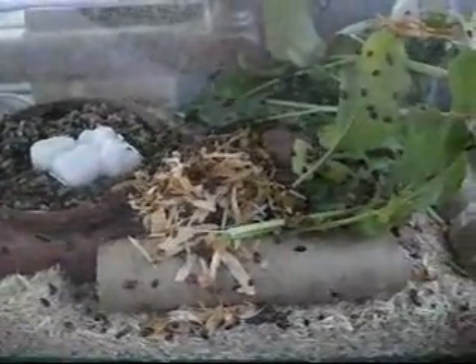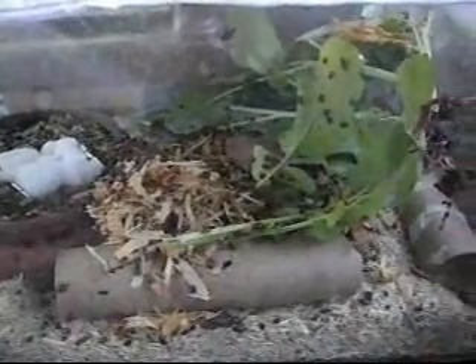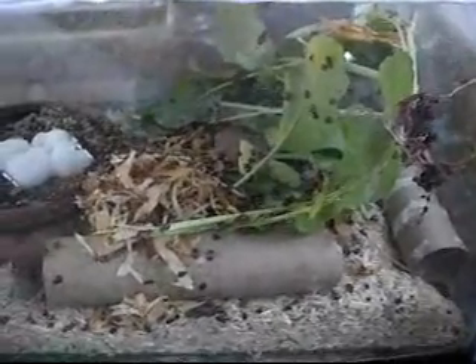I'll winter them over and hopefully have a bunch to let go in the spring and just repeat this process. But they're a fun pet.